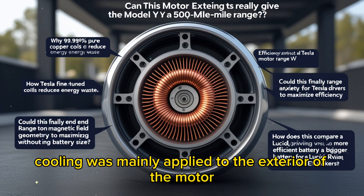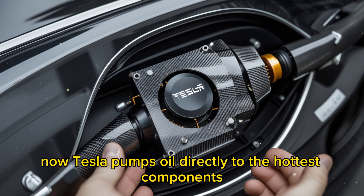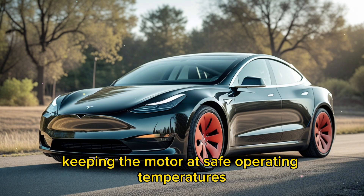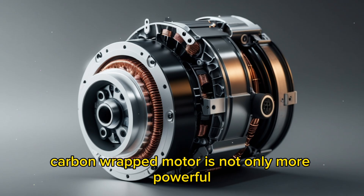Previously, cooling was mainly applied to the exterior of the motor. Now, Tesla pumps oil directly to the hottest components — the rotor and stator — removing heat at the source. This makes the cooling system 30% more efficient, keeping the motor at safe operating temperatures even at extreme speeds. Tesla's new carbon-wrapped motor is not only more powerful.